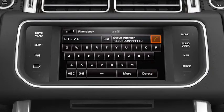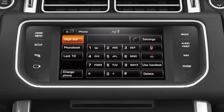To call a number, select Digit Dial from the phone menu and enter the number on the touch screen keypad. If you make a mistake, briefly touch Delete to delete a single digit, or touch and hold to delete the entire entry. To make the call, touch the green phone icon.